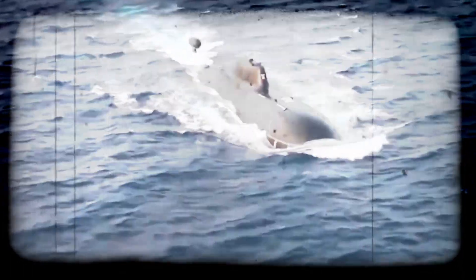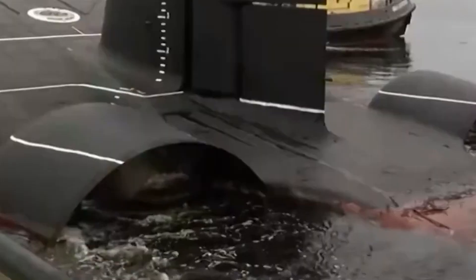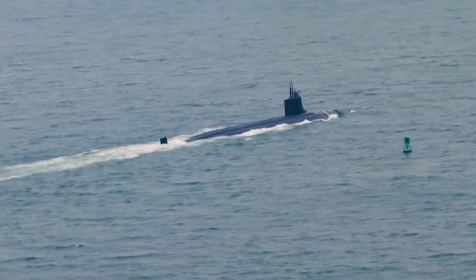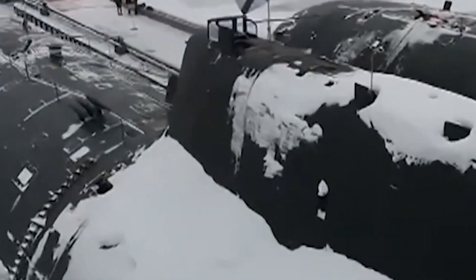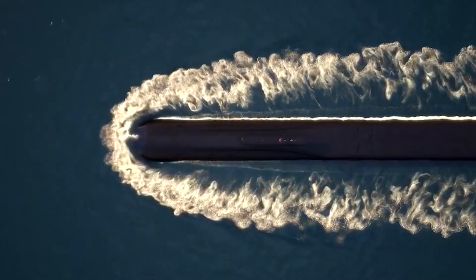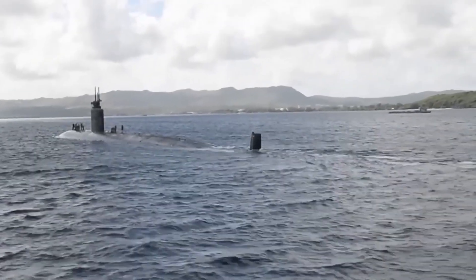In the depths of the ocean, where the sunlight fades and the pressures mount, lies a realm of unparalleled engineering brilliance — the world's largest nuclear submarine. Beneath the waves, this technological marvel harnesses the power of the atom to propel itself through the murky depths, defying the limitations of conventional vessels. In this exploration, we embark on a journey into the heart of this formidable machine, unraveling the mysteries of its operation and the ingenuity behind its design.